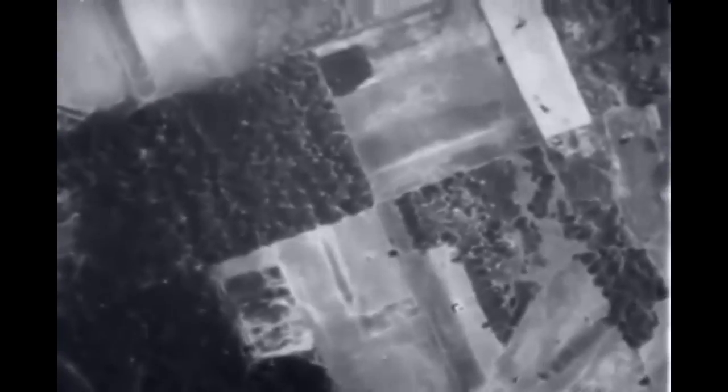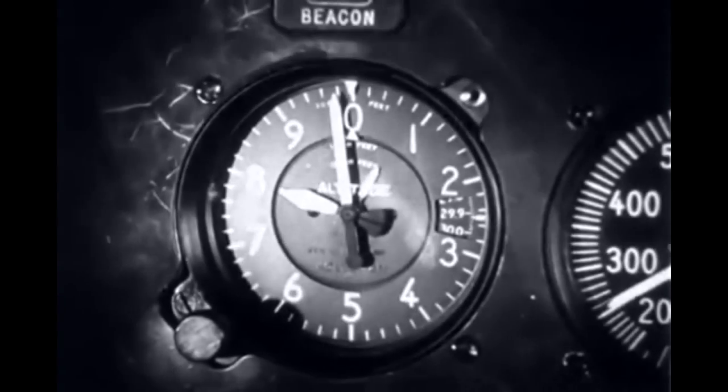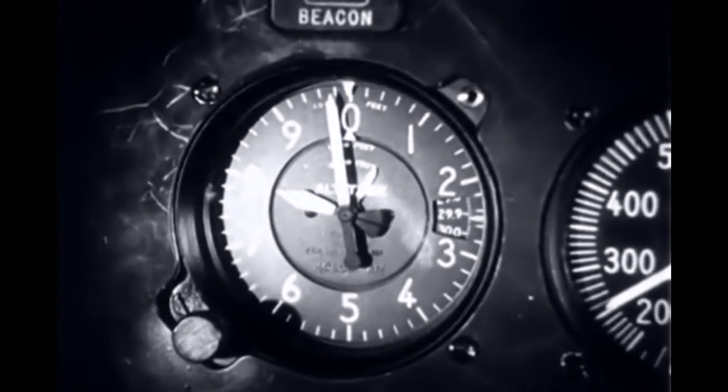To measure the height above the ground, or at least above sea level, there is the altimeter. Amazingly accurate, even at 8,000 feet.